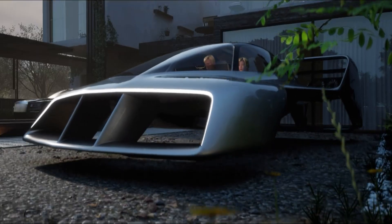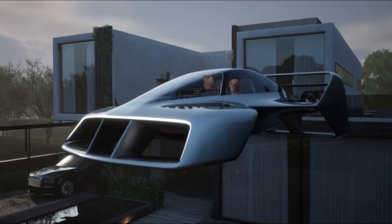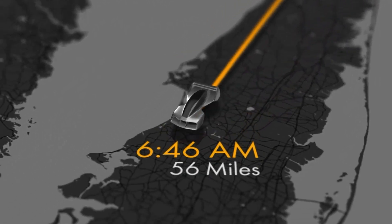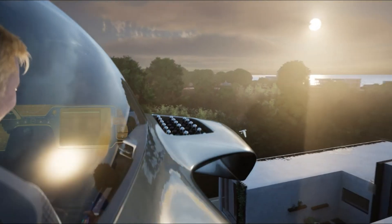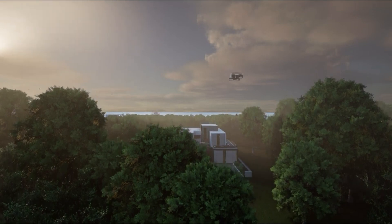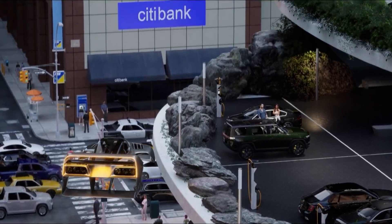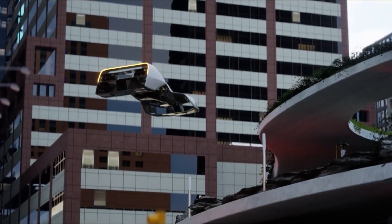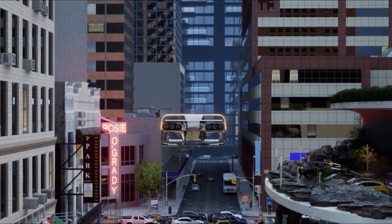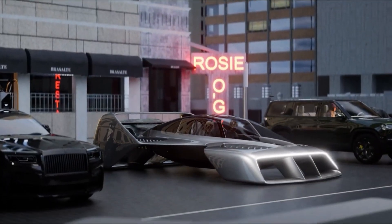Designed for intuitive use, the Leo Coupe integrates semi-autonomous fly-by-wire controls, automated takeoff and landing, and advanced stabilization to make flying accessible with just two to three hours of training and around 20 hours of flight time under light sport certification. Safety is paramount with onboard airbags, flotation systems, ballistic parachutes, and glide capability. Compatible with standard EV home or fast chargers, the Leo Coupe sets a new benchmark for personal flight with a bold fusion of technology, simplicity, and security.